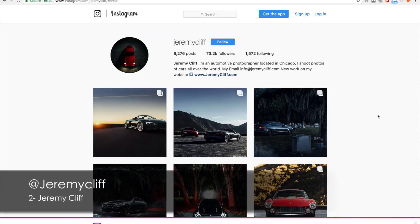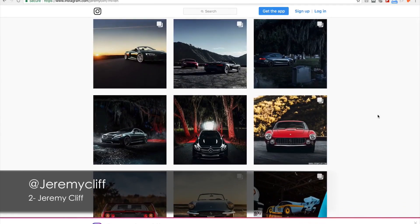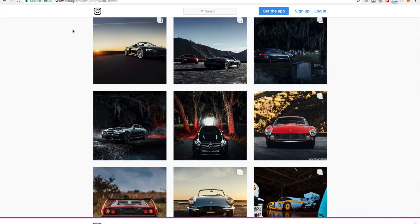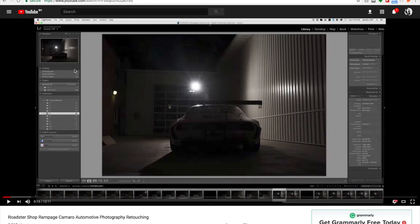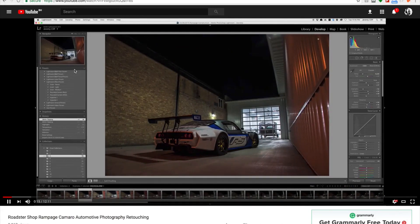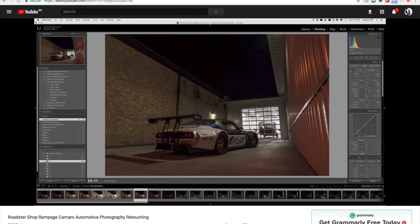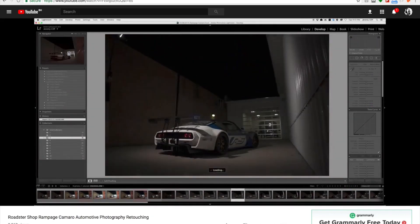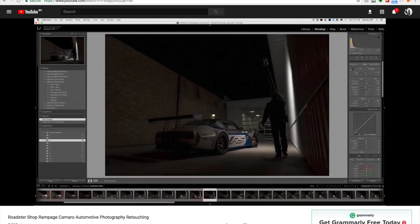Next on my list is Jeremy Cleff. Jeremy uses the 5D — I believe either a Mark II or Mark III — along with the Alien B strobe and a generic LED panel for most of his amazing work. What I like about Jeremy is his YouTube channel, which is very informative. I've learned a lot from his behind-the-scenes content about how to actually use a strobe to photograph a car. Check him out — Jeremy Cleff.